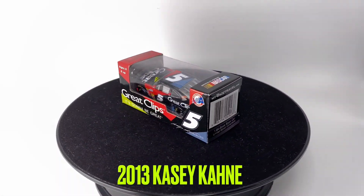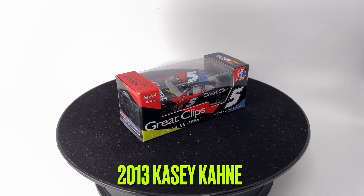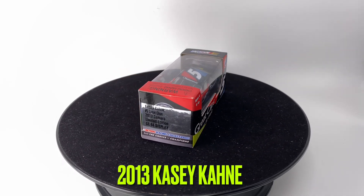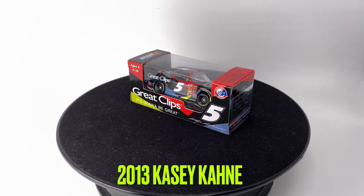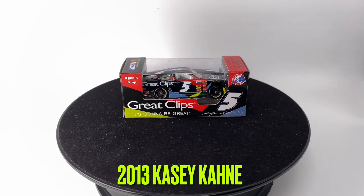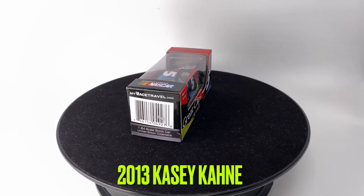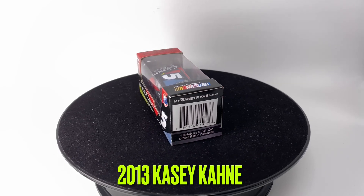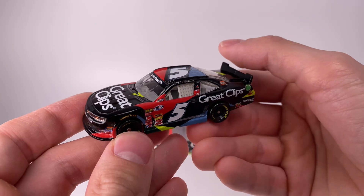Howdy folks, it's Diecast Buffet here again. Today we have a 2013 Casey Kane Great Clips Chevrolet Camaro. Let me tell you, this is one of the most over-produced cars from 2013, but look how cool the box design is. I really wish we had these die casts in 2024 made with this style box, but regardless let's go ahead and hop into the diecast review.